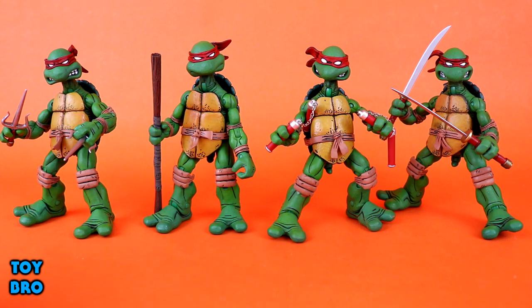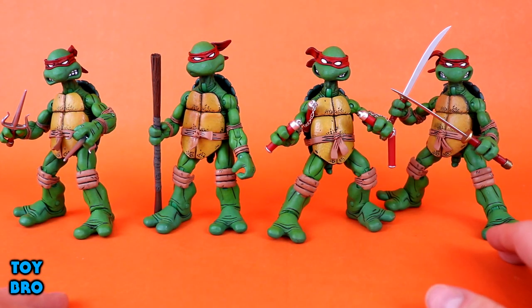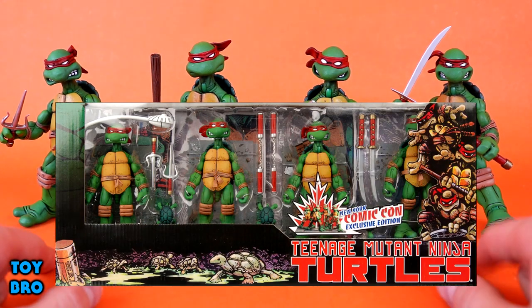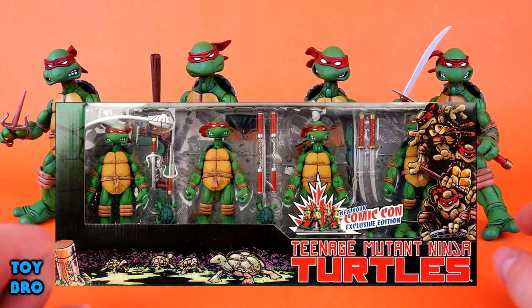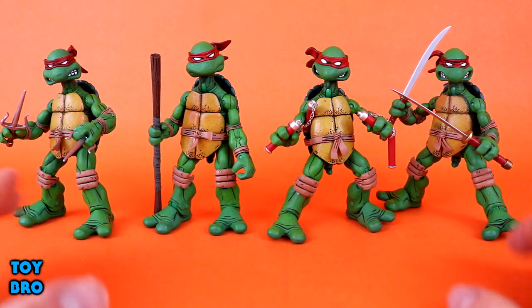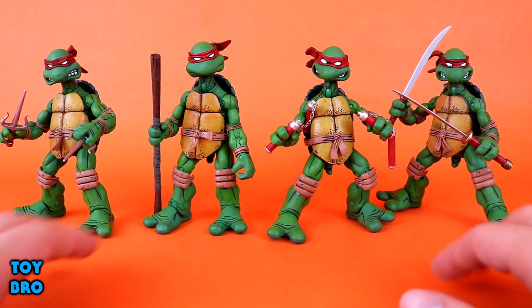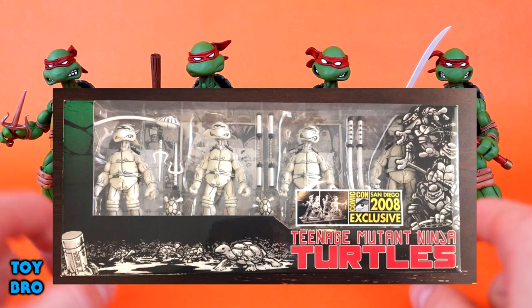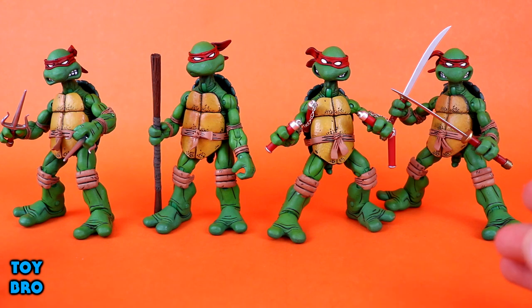We've got Raph, Donnie, Mikey, and Leo here, but these are just the base turtles. The clamshell packaging had bases, the tube packaging had bases and baby turtles, and there's a New York Comic-Con four-pack with baby turtles and bases as well. There are also tons of bootlegs out for these. Then there was the San Diego Comic-Con exclusive set — black and white, because the original turtle comic was in black and white.